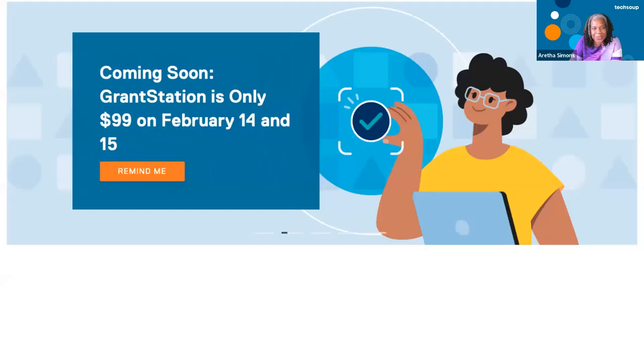We also have the GrantStation sale that's going to happen. You're going to save $600 on GrantStation — you'll learn more about that throughout the webinar. I'm going to pop a link in the chat. The special starts February 14th and 15th, and you can click on that link to get a reminder. I'm going to move out of the way and turn it over to Alice, the president of GrantStation, and Cindy Adams, the founder of GrantStation. Welcome ladies and thank you for being here.